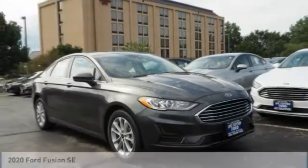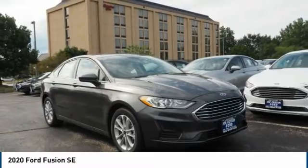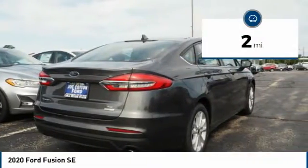Make a great choice today with the 2020 Fusion. You can have both impressive power and great economy in a Fusion. This vehicle has less than 100 miles.